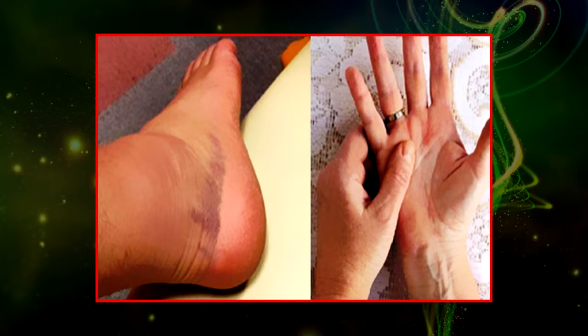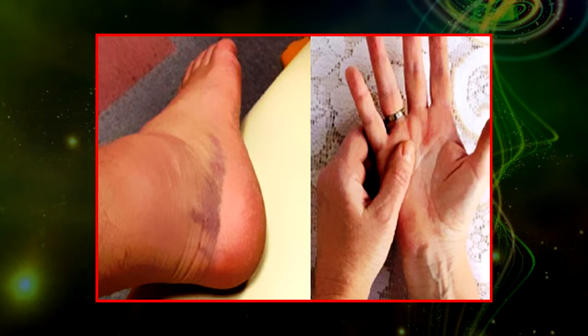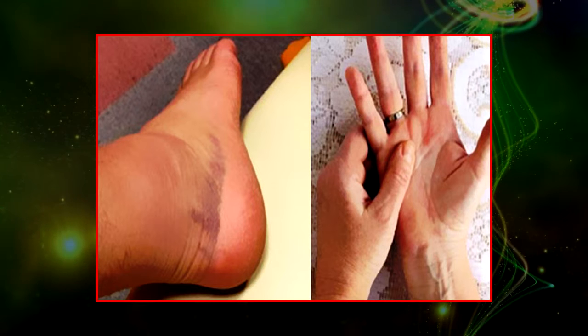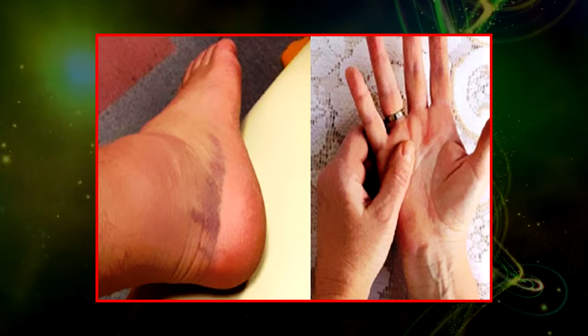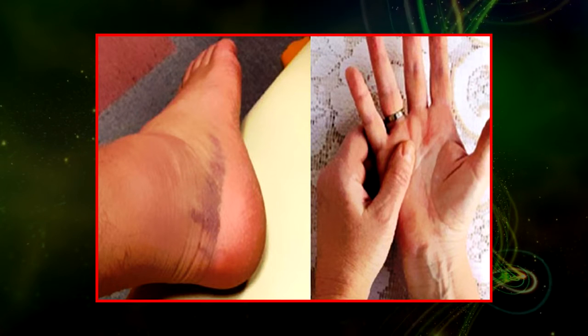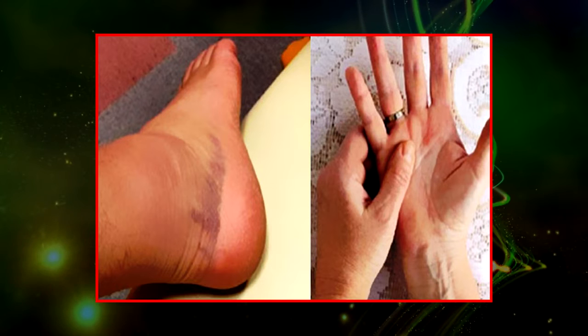Here are some symptoms that will help you detect bone cancer. 1. Pain. Pain in the area where the cancer is growing is the most common bone cancer sign reported by patients. The pain will not be constant at first and may come and go. If you notice this kind of pain, consult a specialist immediately.